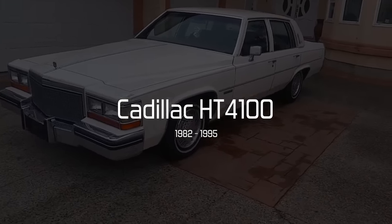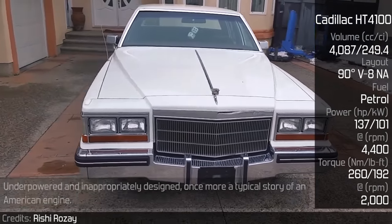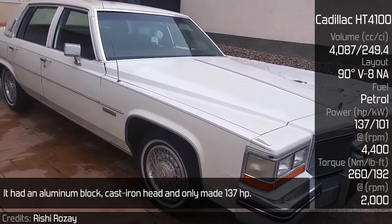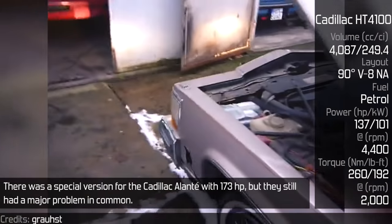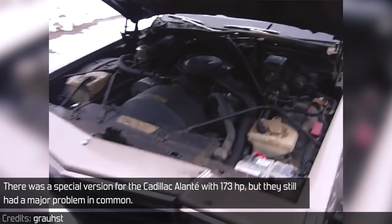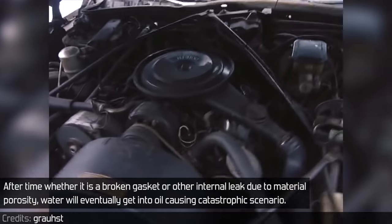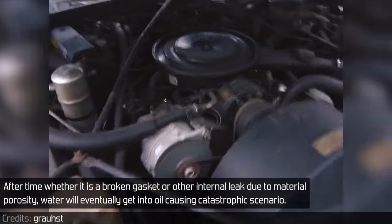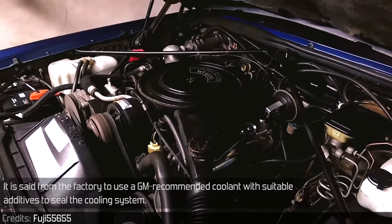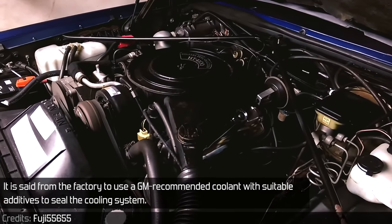Cadillac HT4100: Underpowered and inappropriately designed — once more a typical story of an American engine. It had an aluminum block, cast iron head, and only made 137 hp. There was a special version for the Cadillac Allante with 173 hp, but they still had a major problem in common. Over time, whether from a broken gasket or other internal leak due to material porosity, water would eventually get into the oil, causing a catastrophic scenario. The factory recommended using a GM-approved coolant with suitable additives to seal the cooling system.